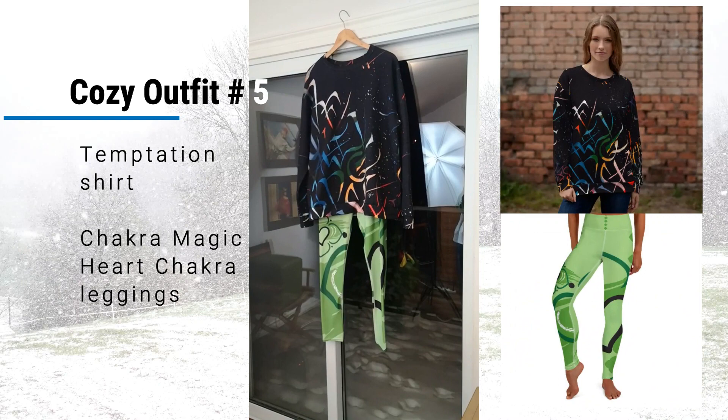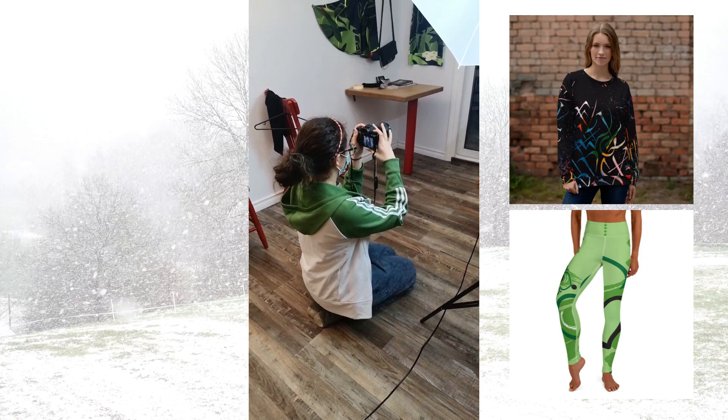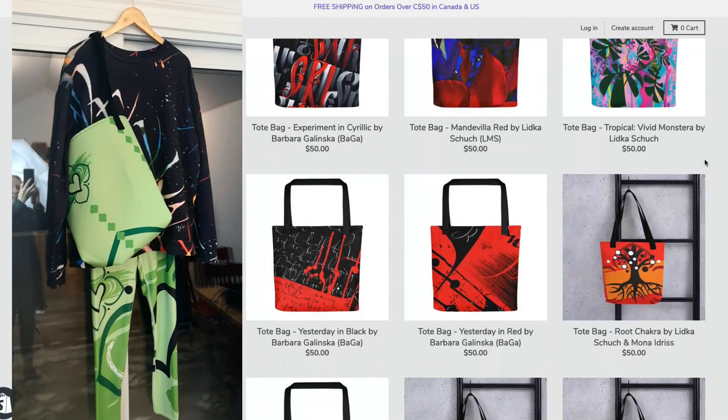Cozy outfit number five: we paired the Temptation top with the Heart Chakra from the Chakra Magic collection leggings, and this combo works great too. And that brings me to the very much in-fashion tote bags — this season they are very handy for bringing gifts to your family and friends. Olivia surely has fun with them.